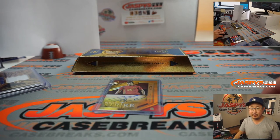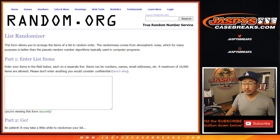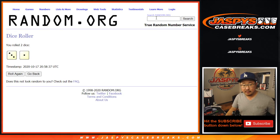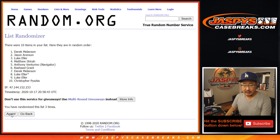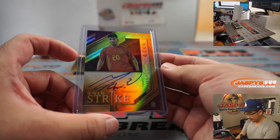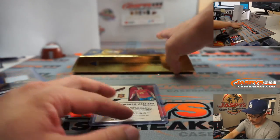Let's pop back to the list and grab everyone's names. The name on top after four randomizations will get it. One, two, three, and one — fourth and final time. Derek Melanson — there you go. I don't think I called your name all break, so you get the autograph, the Marco Asensio.